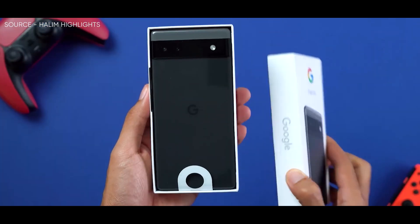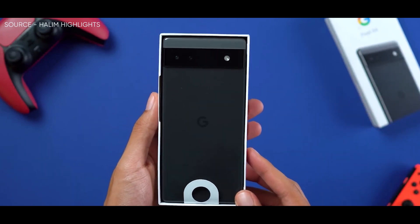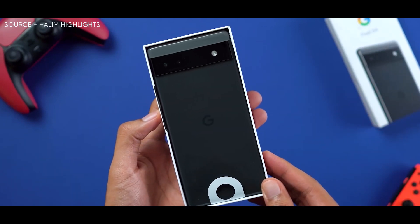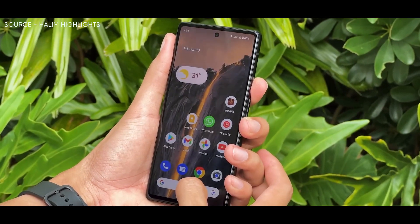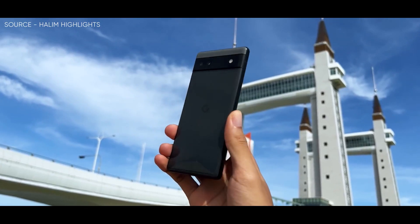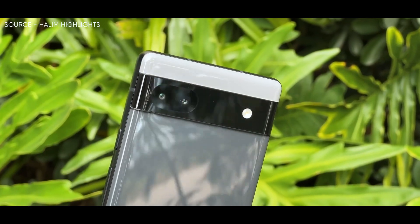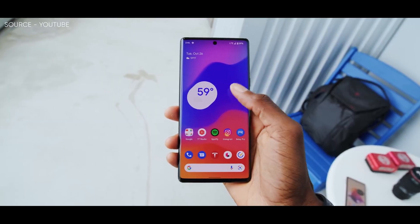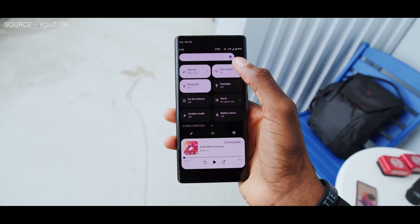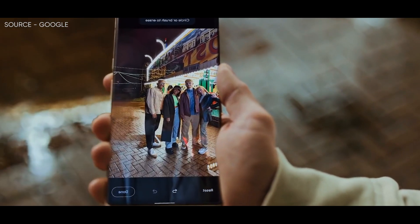Earlier this month, Fazli Halim showcased the Pixel 6a in a hands-on video comparing the handset against the Pixel 6 Pro, and now he has highlighted in a new video that the 6a has a superior fingerprint scanner than the rest of the Pixel 6 series. As shown in his video, the sensor in the Pixel 6a unlocks the device faster than the equivalent in the Pixel 6 Pro, and arguably this should come as no surprise, considering that Google confirmed it had equipped the Pixel 6a with a newer fingerprint sensor than the Pixel 6 or Pixel 6 Pro.